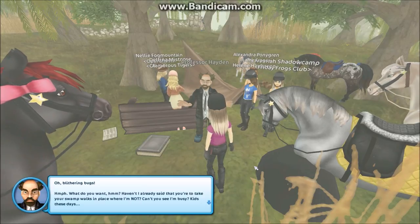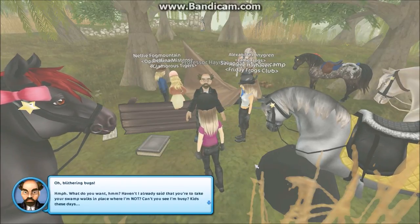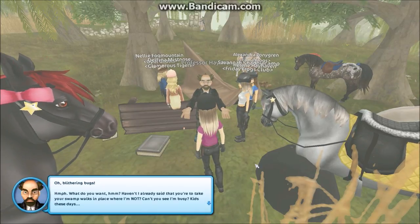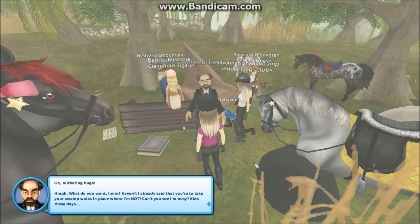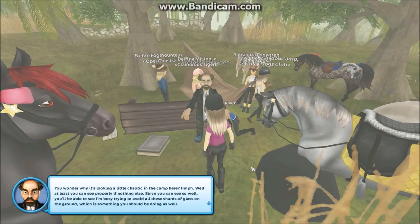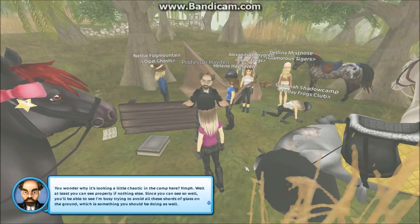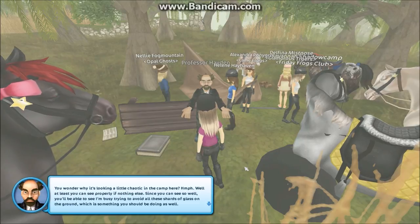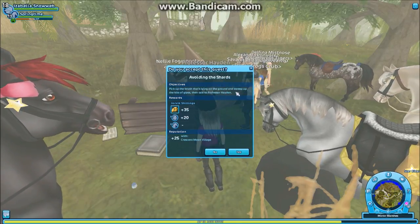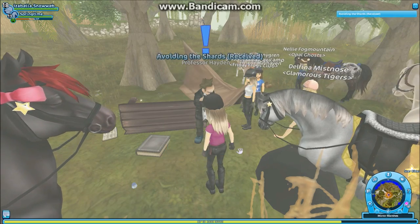Professor Hayden says: 'What do you want? Haven't I already said you're to take your swamp walks in places where I'm not? Can't you see I'm busy? Kids these days. You wonder why it's looking a little chaotic in the camp here? Well, at least you can see properly if nothing else. The rest you can read by yourself.' Pick up the brush that's lying on the ground and sweep up the bits of floss. Then talk to Professor Hayden.